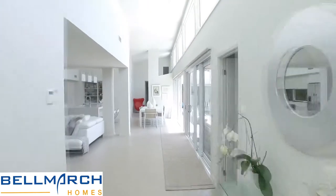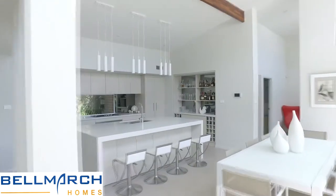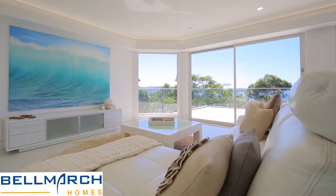Welcome to Belmarch Homes, your preferred custom and project home builder. Belmarch specializes in custom designing project homes for clients who don't wish to compromise on their design but have to build within a defined budget. A custom designed project home will cost you no more than an off-the-shelf project home, but will satisfy every design requirement that you might need.